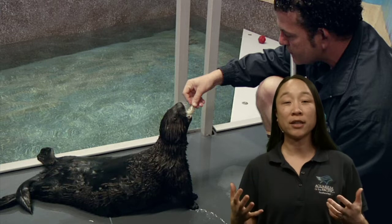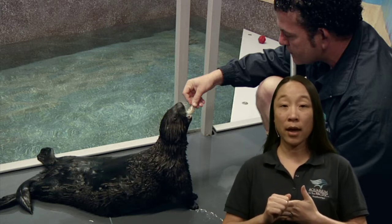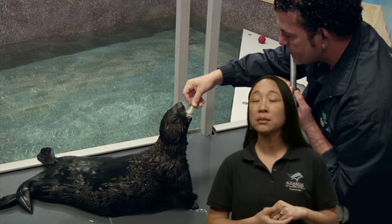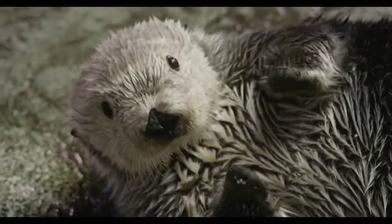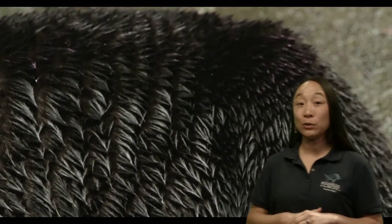All that food fuels them for the energy they need — for hunting, for getting away from predators, and most importantly for staying warm. They live in the cool waters of central California all the way north into Alaska, so they need a lot of food to fuel their metabolism to create heat. Their metabolism — how quickly they digest and use up food — is very high, which is also why they need to eat so much.